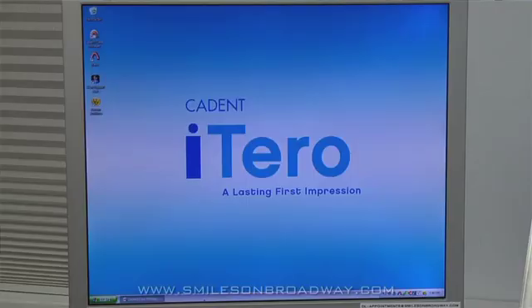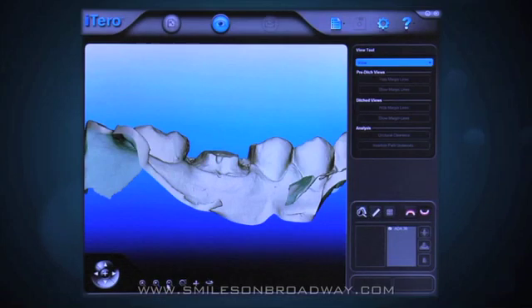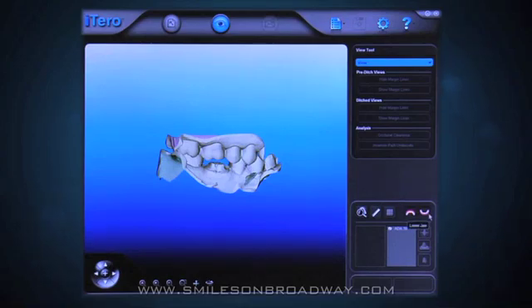We take pride in that we were one of the very first offices in the country to use the iTero digital impressioning system, which adds much more precision to the practice of making prostheses, whether it be crowns or bridges. We now use it with implant work as well.